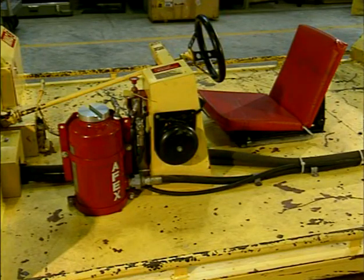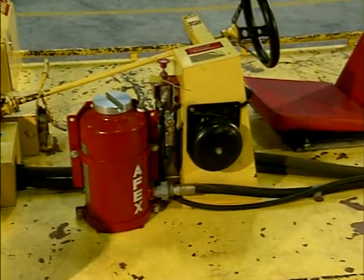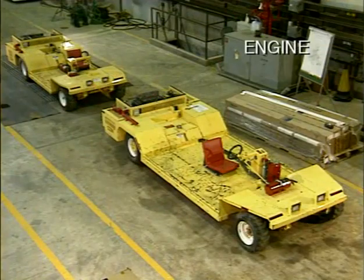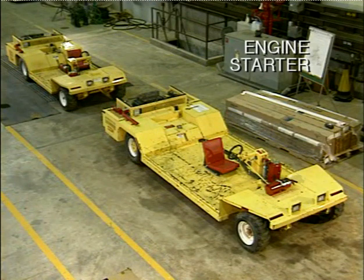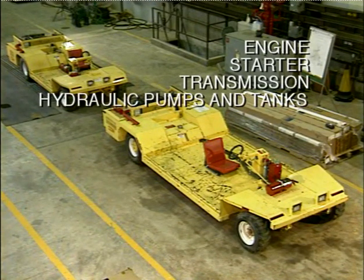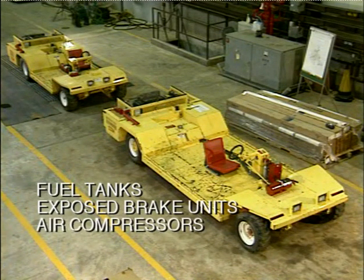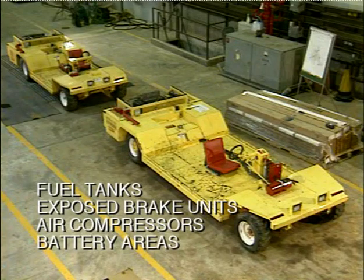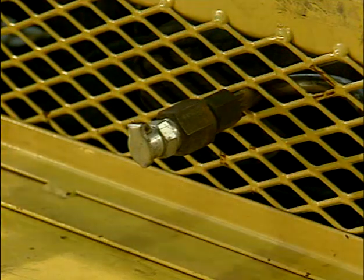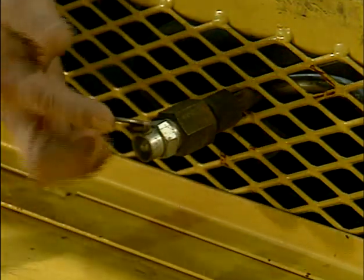The new rule requires a multi-purpose dry chemical type ABC fire suppression system that's listed or approved. Fire suppression must cover the engine, the starter, the transmission, and hydraulic pumps and tanks. It must also cover fuel tanks, exposed brake units, air compressors, and battery areas. Fire suppression nozzles must be protected against the entrance of foreign materials such as mud, coal dust, or rock dust.